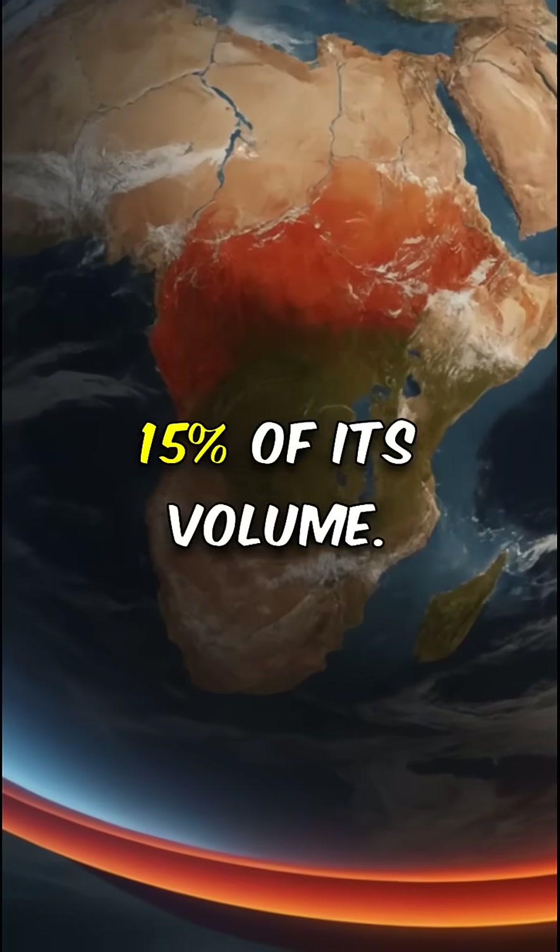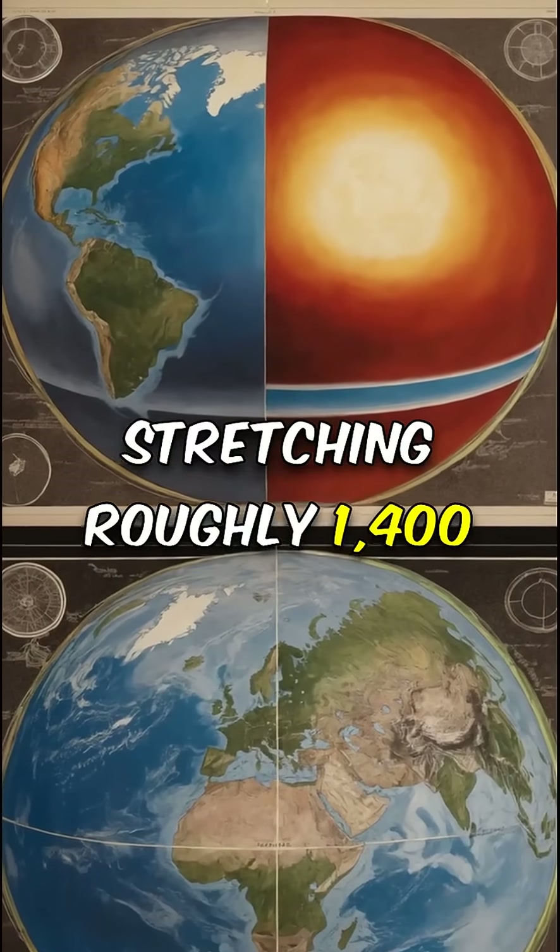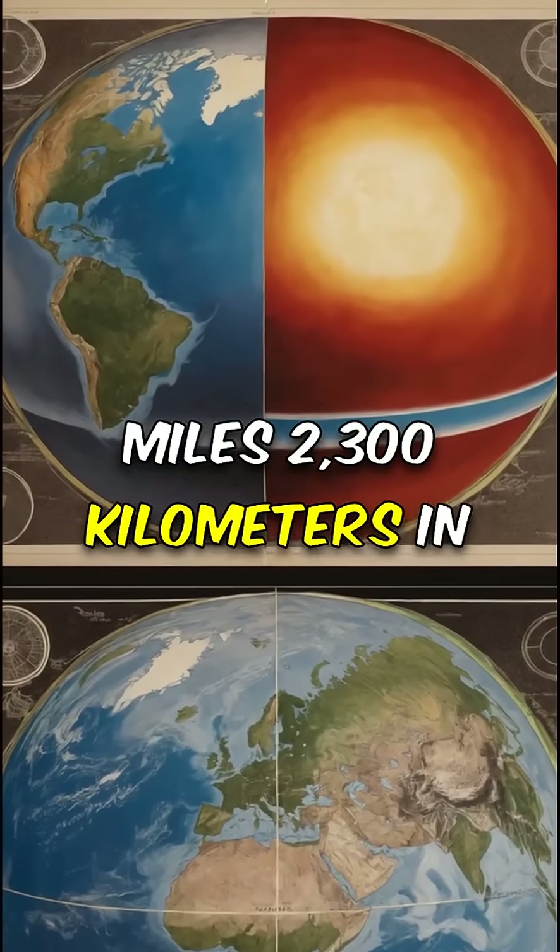The Earth's core makes up about 15% of its volume. It's a massive powerhouse stretching roughly 1,400 miles — 2,300 kilometers — in radius.